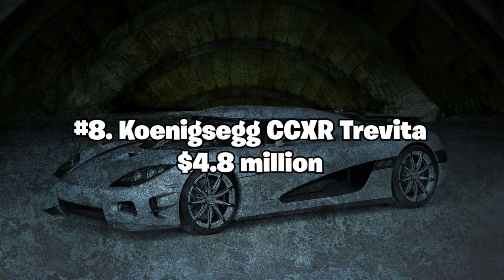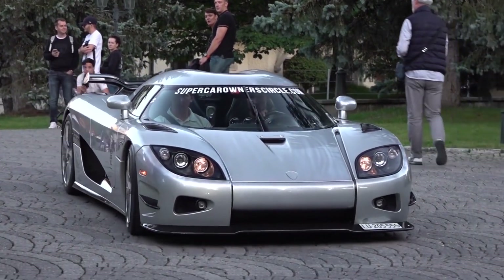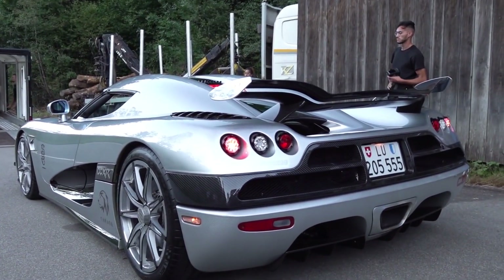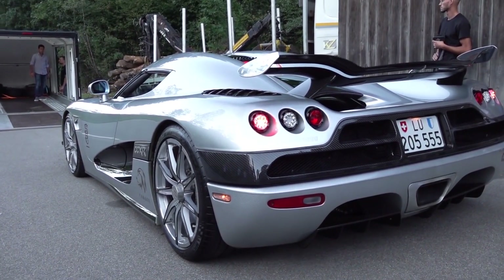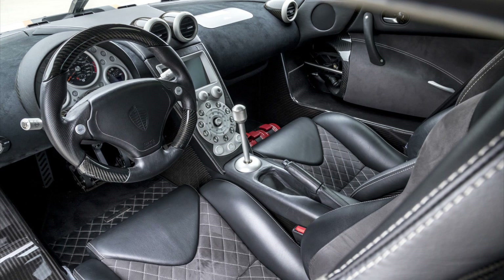Number 8: Koenigsegg CCXR Trevita — $4.8 million. The Koenigsegg CCXR Trevita is a limited-edition car with only three units ever produced. The car features a powerful V8 engine and can reach a top speed of 254 miles per hour. The exterior is made of diamond-coated carbon fiber, giving it a unique and expensive look. The interior is made of high-quality leather and features a custom-built sound system.